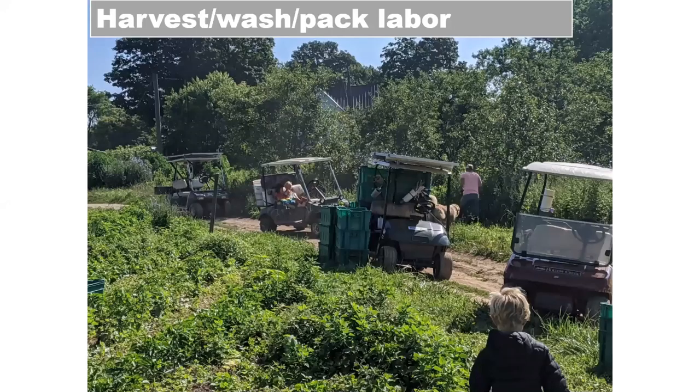Harvest, wash, and pack — the thing that we hire for the majority is our harvest wash pack. We have some specialized jobs on our farm, but this is going to be the majority of your labor. So anything you can do to make this more efficient and like a self-running system is definitely worth it. It's the number one thing we've hired for since day one and we've put a lot of effort into making the system efficient.